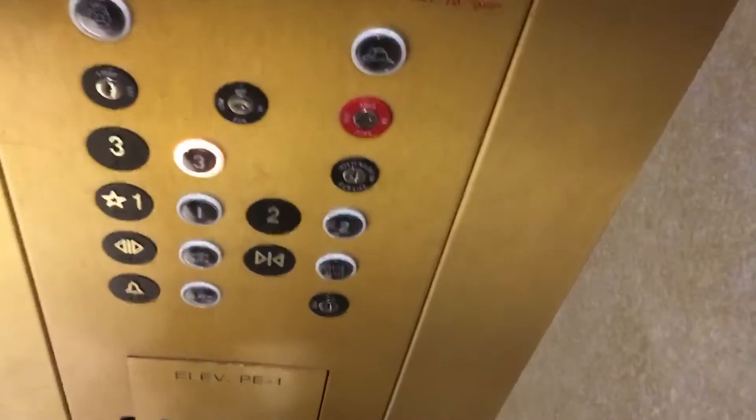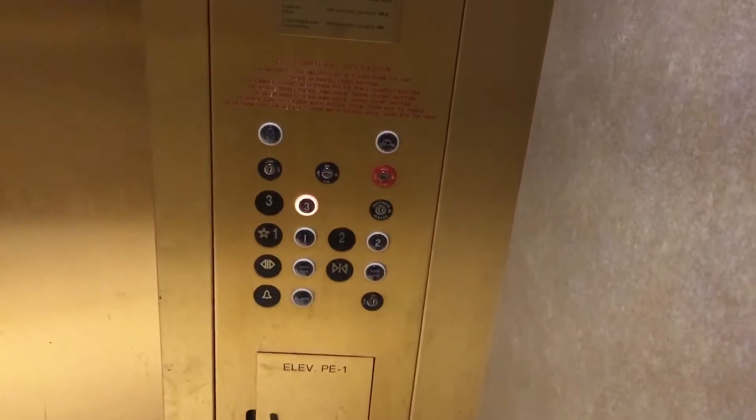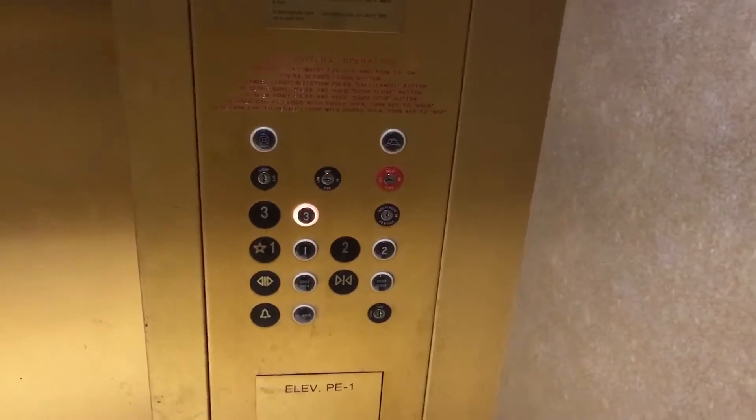This one's got a third floor like ours. By the way, this is the elevator at Dillard's at Mall of St. Matthews. Beautiful.